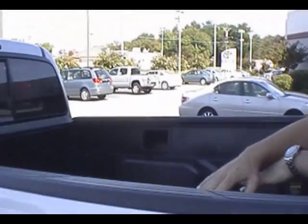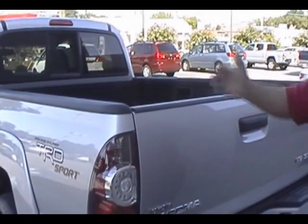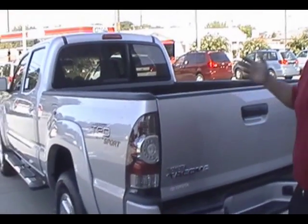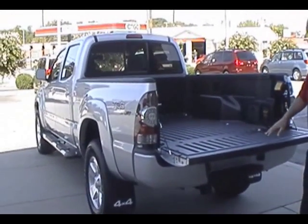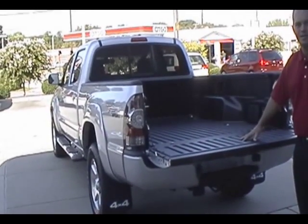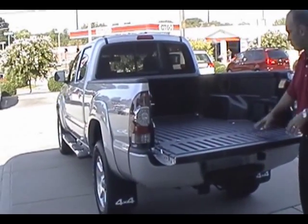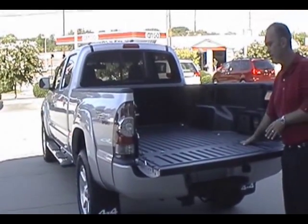With this, we do have a deck rail system that includes four cleats that you can move around to tie things down so they don't slide around in your bed. The Tacoma has been the first of any of the truck manufacturers to make a fiber composite bed — it's kind of your own built-in bed liner. The advantage is it will never corrode and you won't ever damage it.